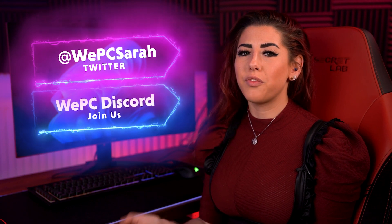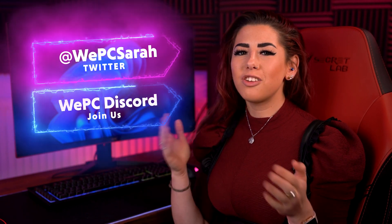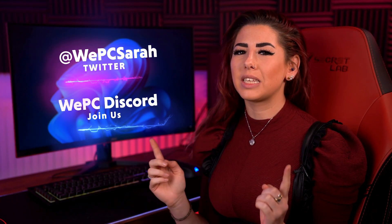Thank you so much for watching. If you'd like more information or to chat with us, join our community through our WePC Twitter and Discord channel — links are above or down below. Give us a like, a subscribe, and hit the notification bell. And if you look over here, there's a video we know you're going to enjoy.